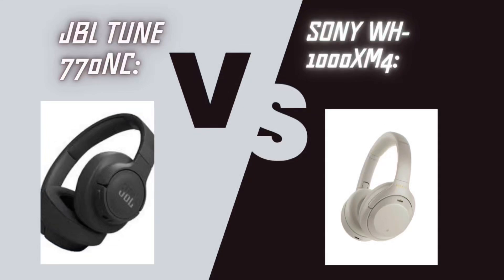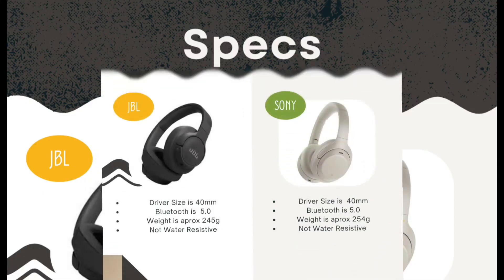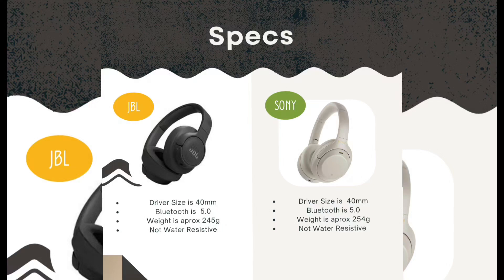Hello everyone. Today we will be comparing the JBL Tune 770NC versus the Sony WH-1000XM4. Starting with the specifications, the drive size of the JBL is 40mm and the drive size of the Sony is also 40mm.